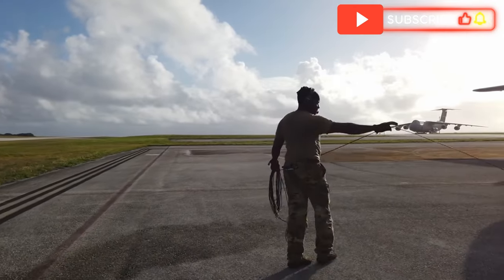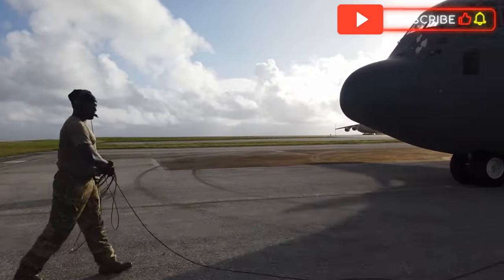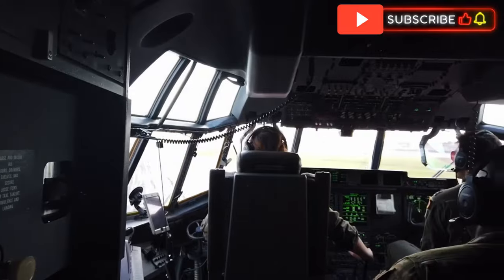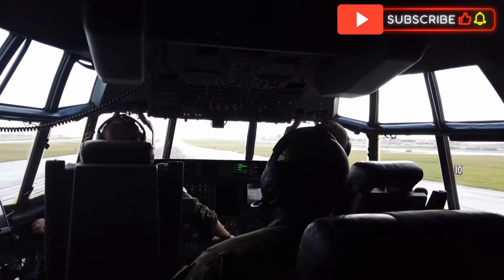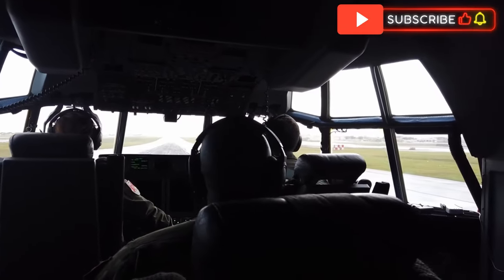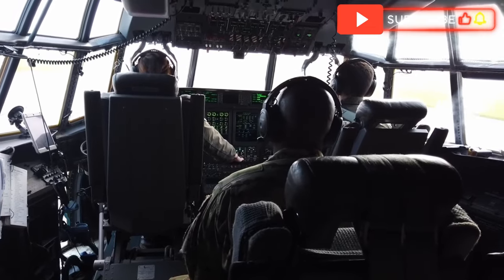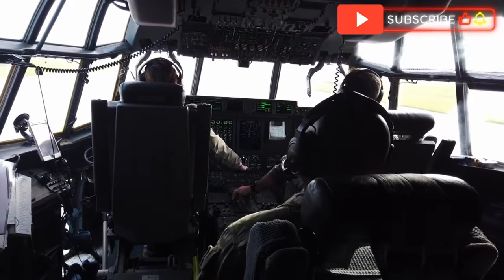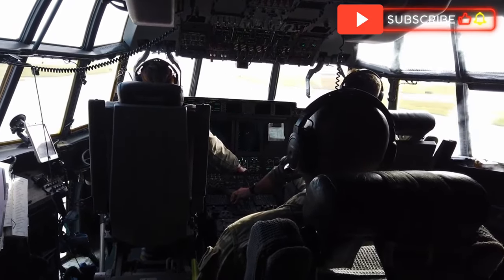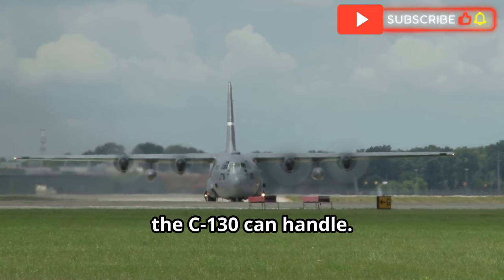The C-17 can cruise at high speeds, reducing the time needed to transport supplies and personnel. It also features advanced avionics and fly-by-wire controls, enhancing performance and reliability. While the C-17 excels in strategic airlift, its size and cost may limit its use in some scenarios. Nevertheless, it remains an essential component of many air forces' transport fleets. The C-17 can operate from austere airfields, although not as short or rugged as those the C-130 can handle.